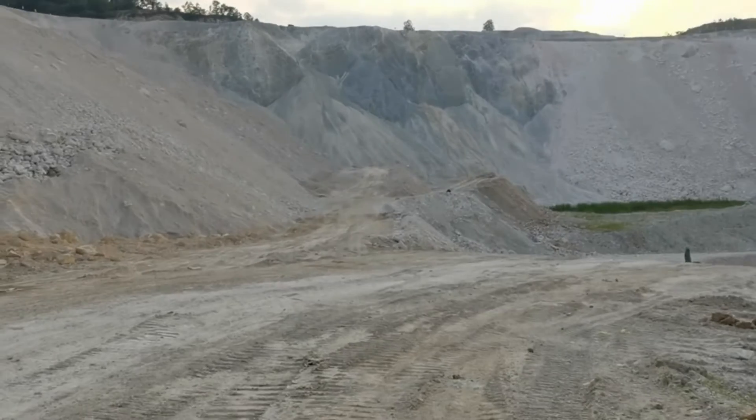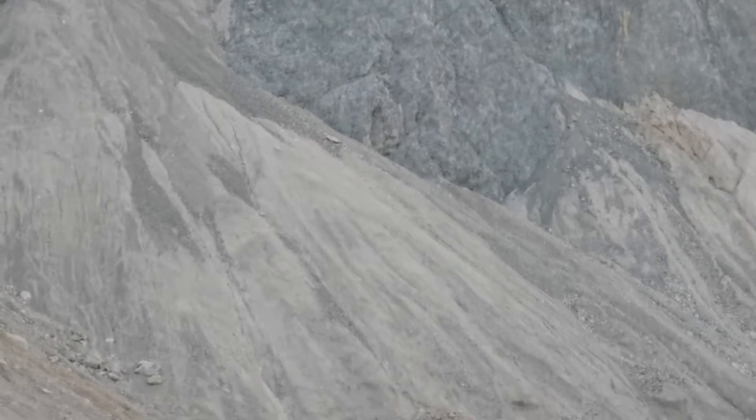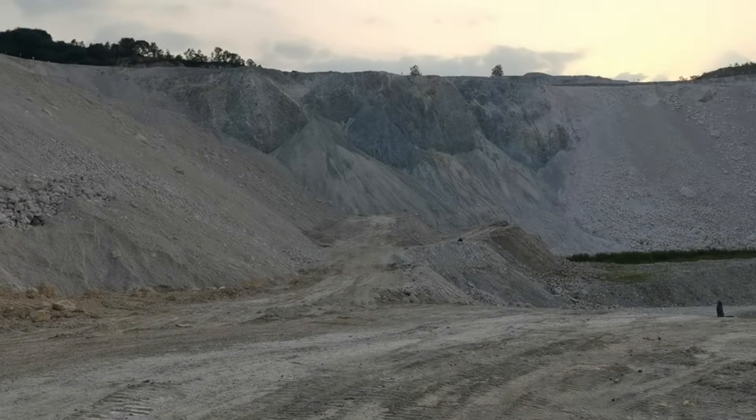Xinyang Perlite Mountain is considered the world's best perlite mountain in China. Xinyang Hilan Industry has 18 years of manufacturing experience in non-metallic minerals.